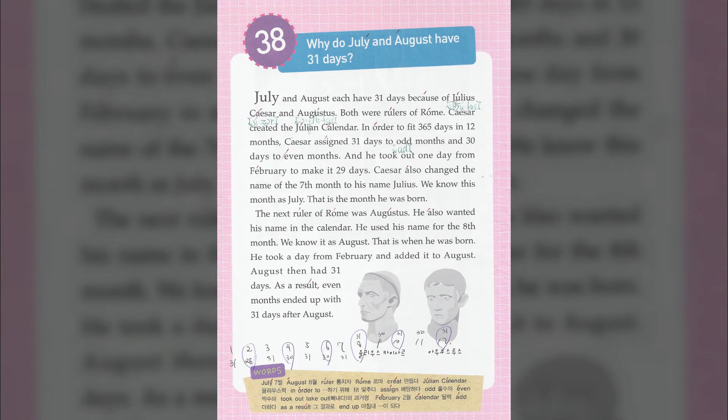Why do July and August have 31 days? July and August each have 31 days because of Julius Caesar and Augustus. Both were rulers of Rome.